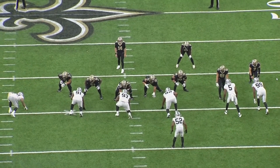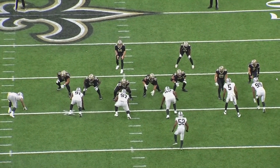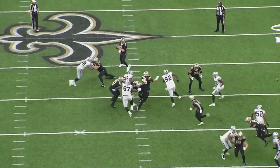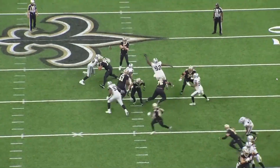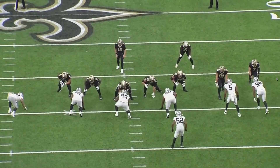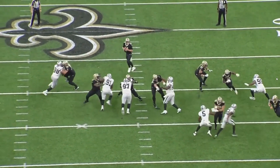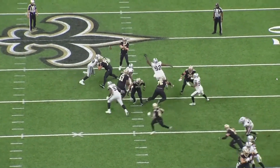On this play, Crosby is going to come with a bull rush. Throughout most of the game, Ramczyk used independent hands — either his left or right hand to strike with. This time he switches it up and goes two-handed punch, and that's the perfect time to do it. Ramczyk does miss with his inside hand, it kind of slips off of him, but he eventually regains a grip and is able to reset his base and stop Crosby before he gets to the quarterback. If Dalton steps up in the pocket, it's a perfect job by Ramczyk.